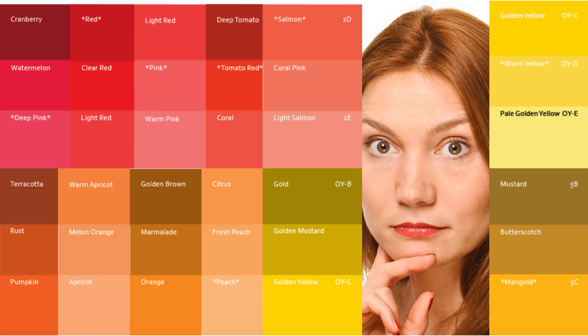Here are the cards that are in that fan, and you can see here ranging from the true red — you've got some beautiful oranges and apricots, salmons, peaches, warm golden yellows, marigold. All these colors are just perfectly suited to you.